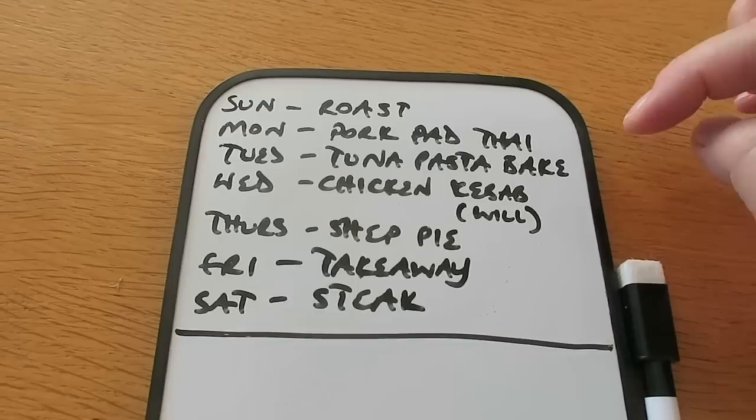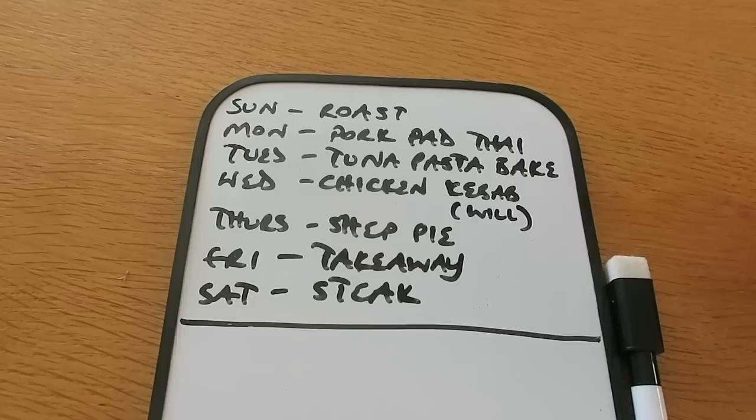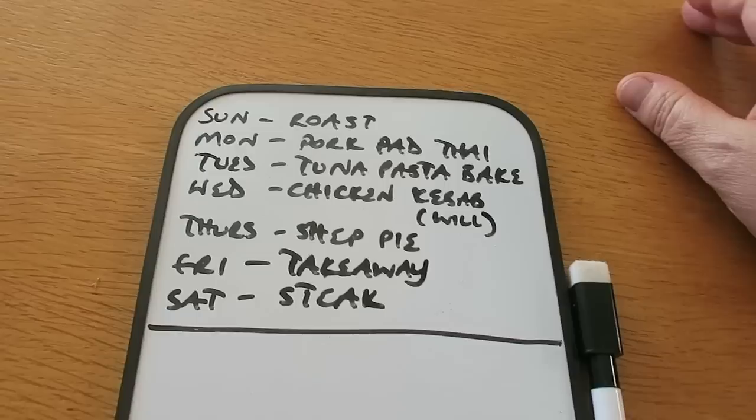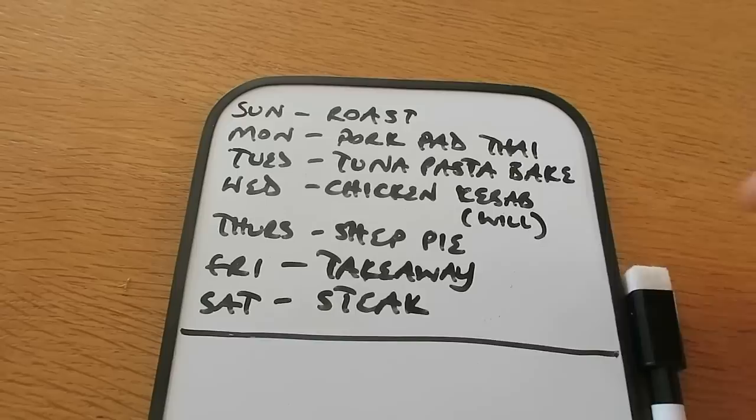Tomorrow night, Tuesday, is a tuna pasta bake — mushrooms, onions, peppers, tuna, a tin of tomatoes, some herbs, a little bit of chilli maybe, baked with pasta and then melted cheese on the top. Wednesday is Will's famous chicken kebabs. He cooks this a lot at uni and makes his own pitta breads to go with it — it's sort of a Greek thing with yoghurt, tomato, red onion and stuff, so he's cooking on Wednesday.